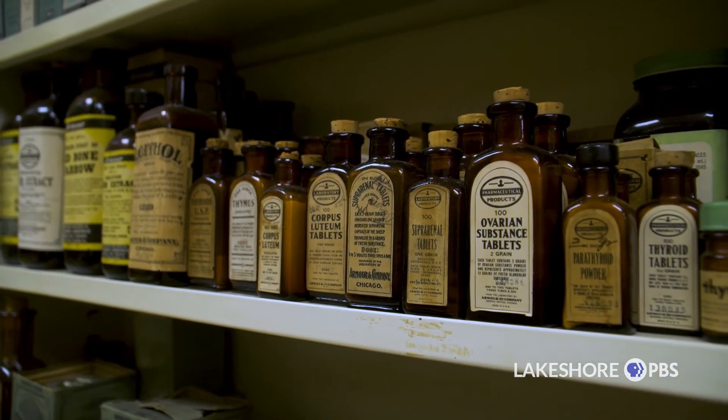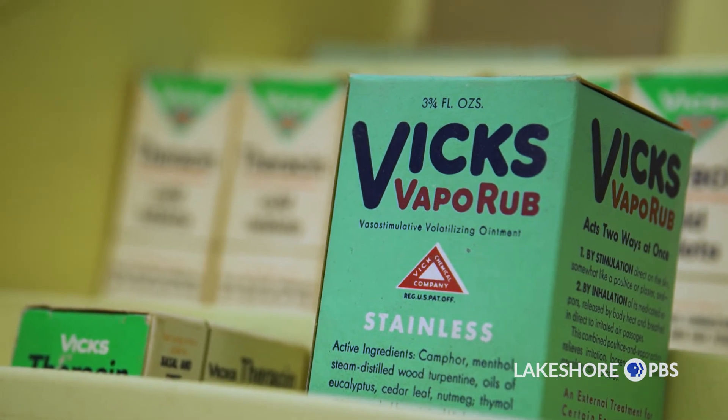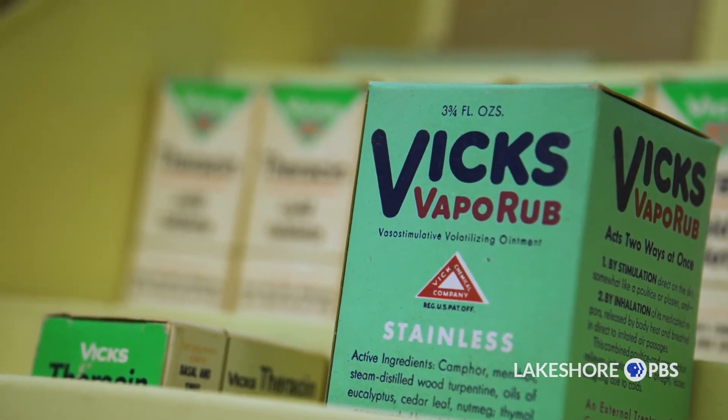It could be a hanging one, could be ones on the counter in the window. Most all stores had a window display where you could change it out and put different items in throughout the year.